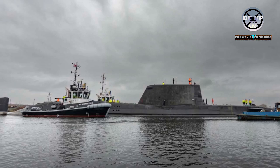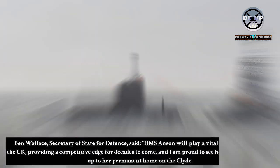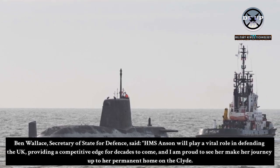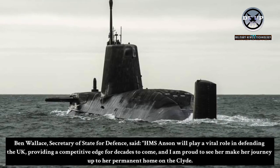They are armed with long-range Tomahawk land-attack missiles and Spearfish heavyweight torpedoes. Ben Wallace, Secretary of State for Defence, said: "HMS Anson will play a vital role in defending the UK, providing a competitive edge for decades to come, and I am proud to see her make her journey up to her permanent home on the Clyde."